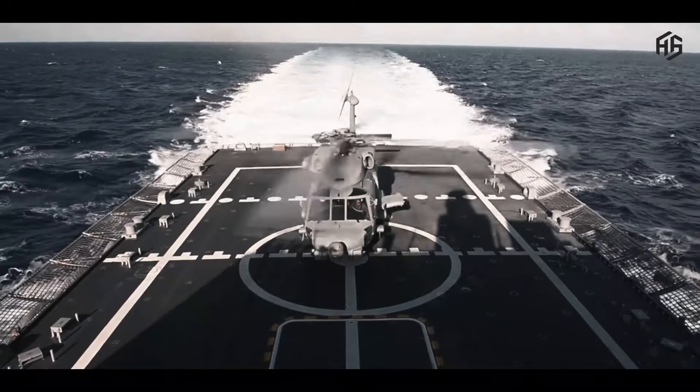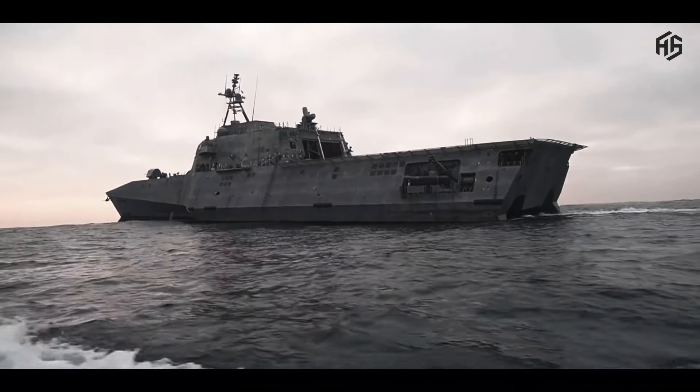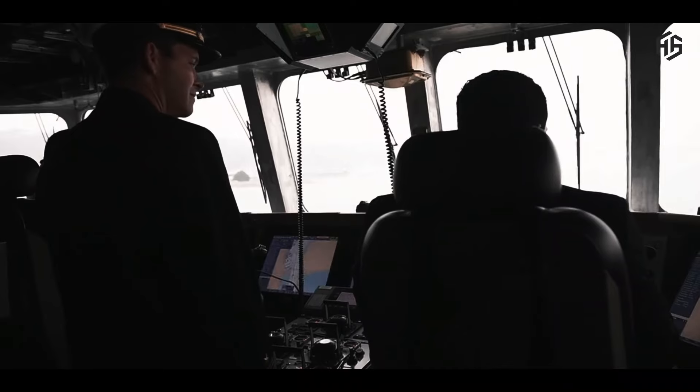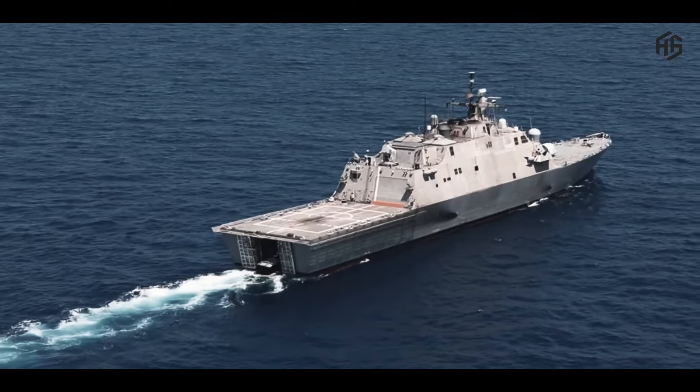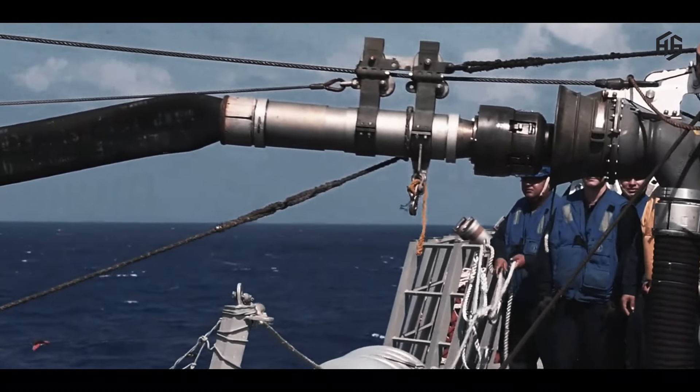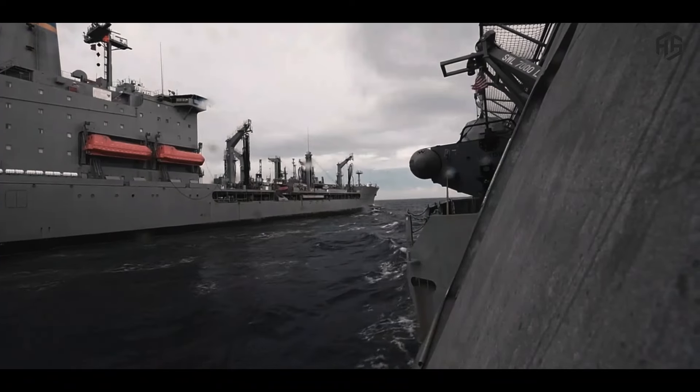The Freedom-class ships are designed by Lockheed Martin and constructed by Marinette Marine. This smaller-sized variant features a semi-planing monohull, while the larger Independence-class LCS utilizes a slender, stabilized trimaran hull capable of launching helicopters.